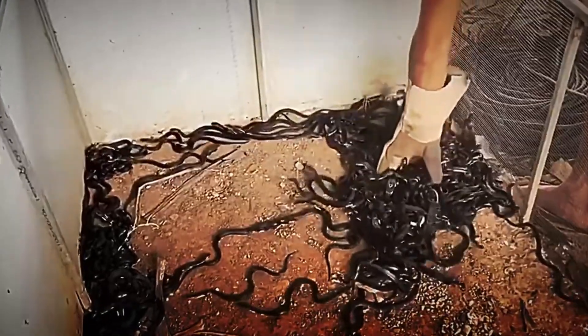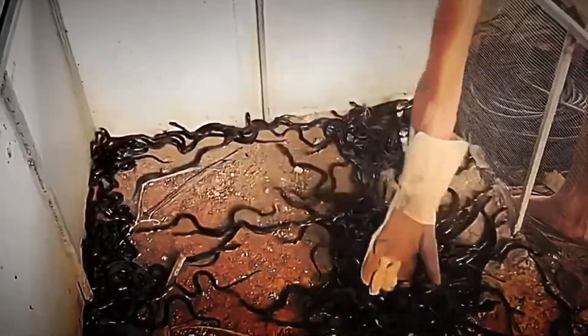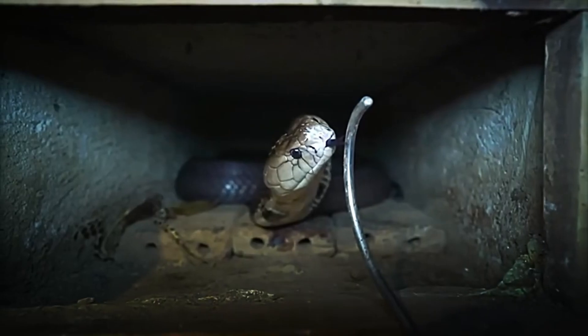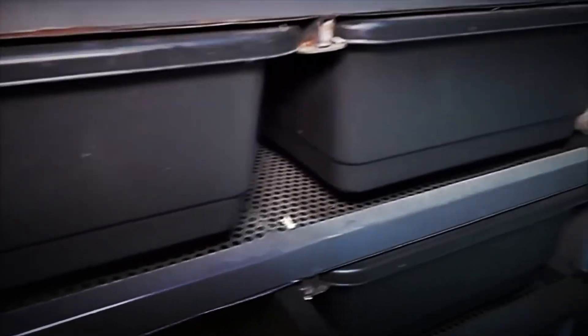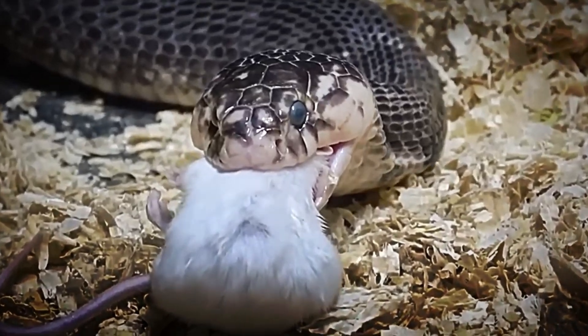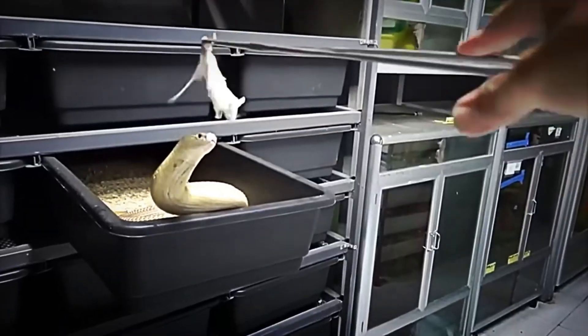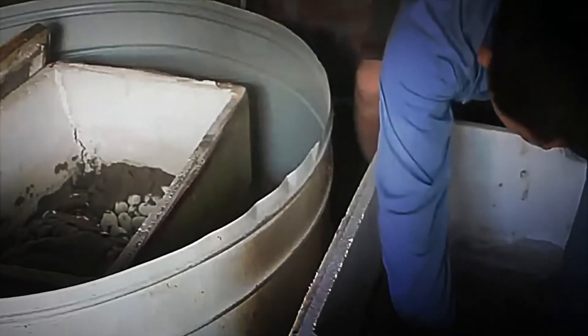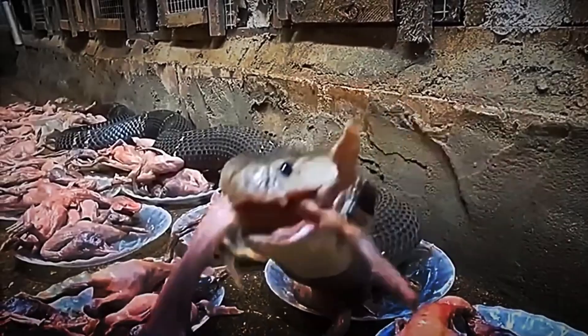Imagine seeing these spaces where every snake has its own home, designed to provide the optimal environment and reduce stress. Highly trained workers ensure that each handling — whether for feeding, cleaning, or health checks — is conducted under rigorous safety protocols. This specialized management system is the result of years of experience and an unwavering commitment to the well-being of both the animals and humans.